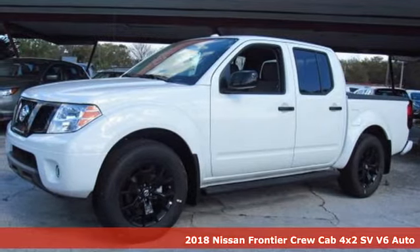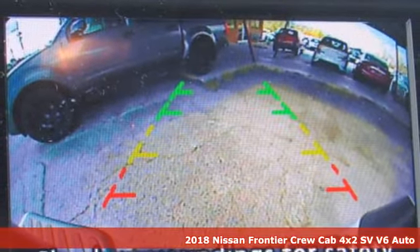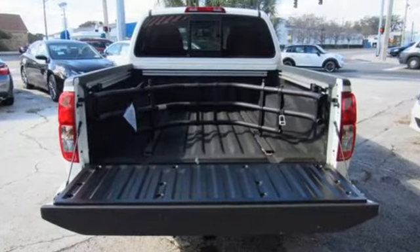Here's the 2018 Nissan Frontier. With this versatile mid-sized truck, tough is always on call. A full-length box ladder frame and vehicle dynamic control mean that no matter what you're doing, you can do it easily.